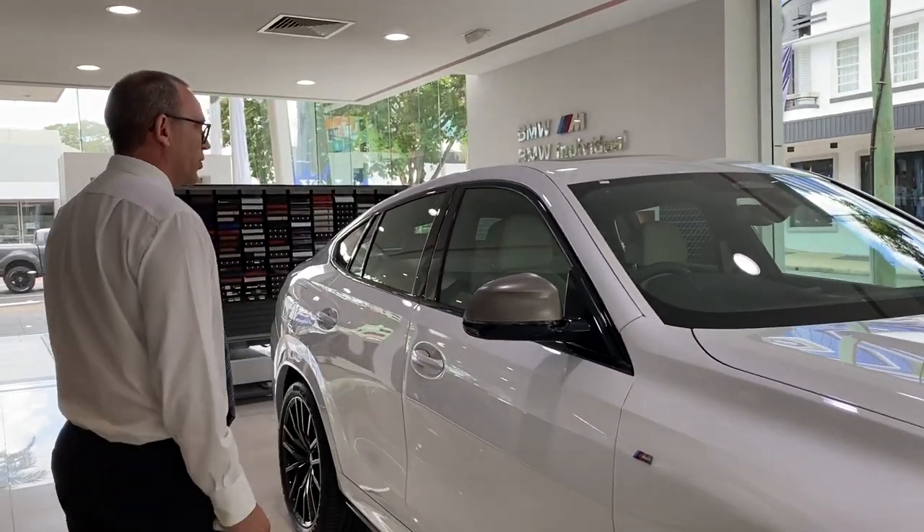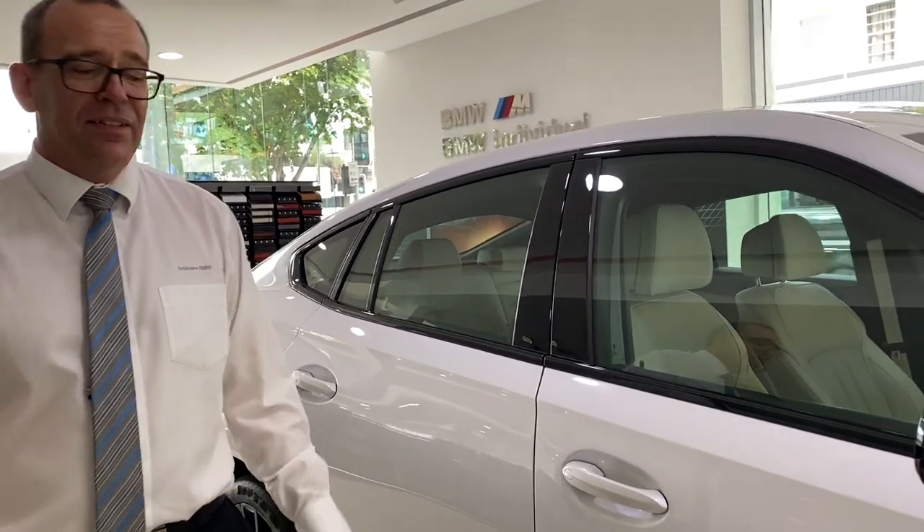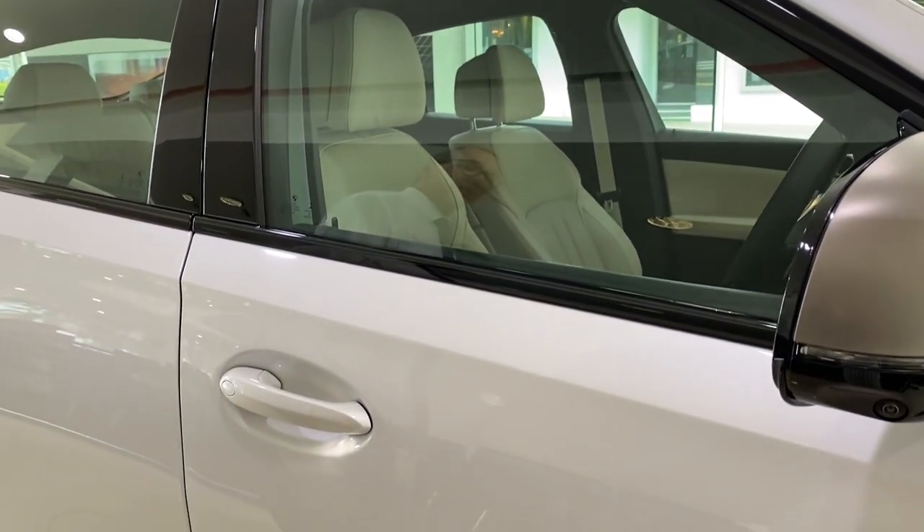Walking around here we've got your convenience opening via the key. We can also drop all your glass via the remote as well.